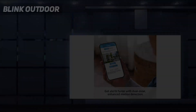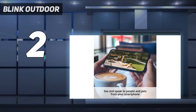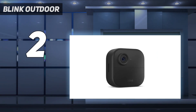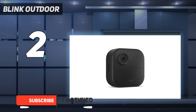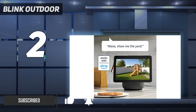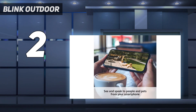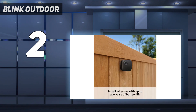Number 2 on my list: the Blink Outdoor 4. The Blink Outdoor 4 is the best outdoor security camera for those who want a truly wireless option for around $100. The camera runs off 2 AA batteries, which should last up to 2 years, and communicates wirelessly with a small base station connected to your Wi-Fi network. Compared to the previous generation, the Blink Outdoor 4 has much better night vision, a wider field of view, and comes with person detection, provided you sign up for a subscription.